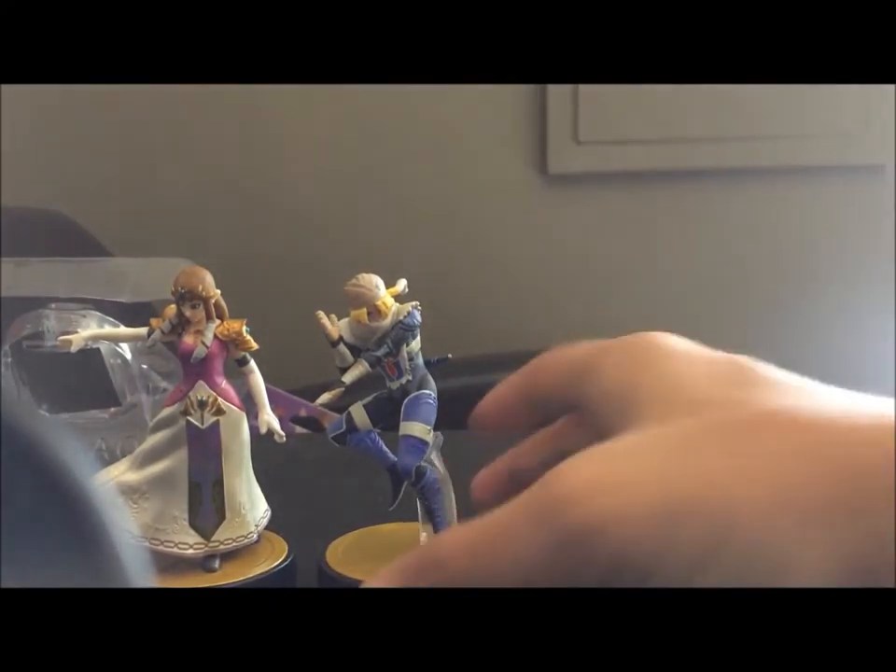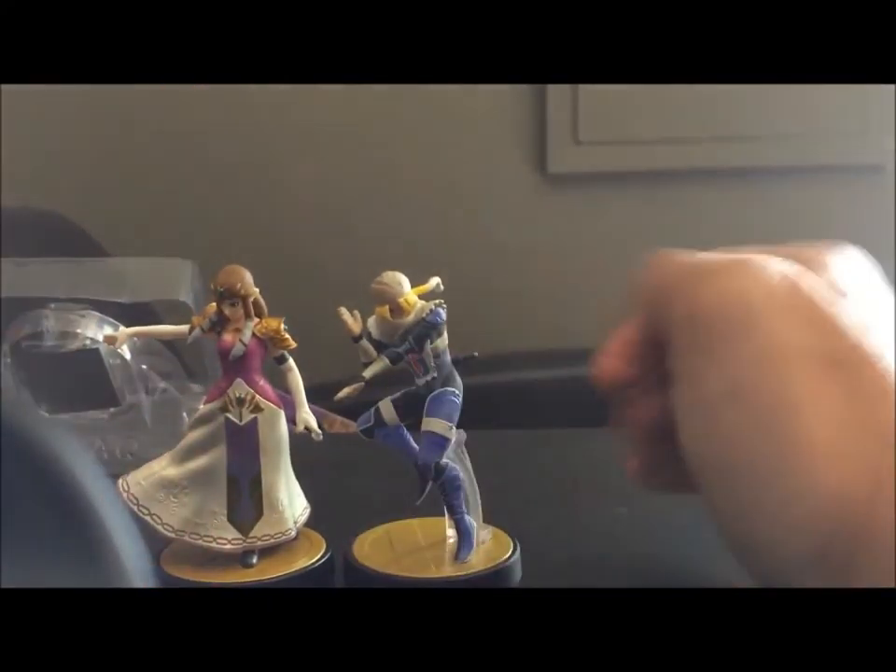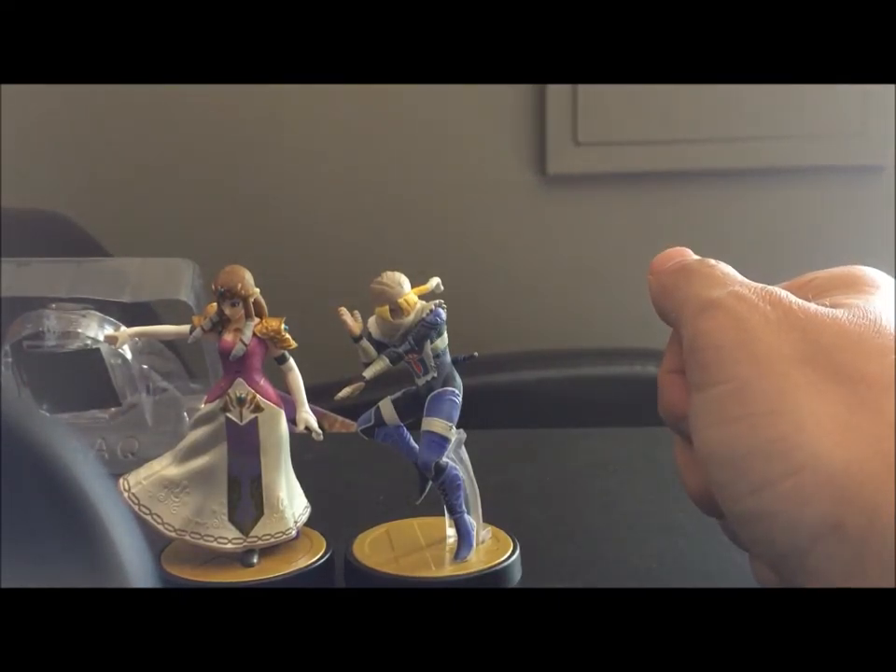They're not necessarily the most detailed amiibo, but they're still pretty well detailed when you consider the price of these things. So that's the Triforce of Wisdom duo, all opened and ready to display. Thank you for watching, and I'll see you next time for some more amiibo videos.